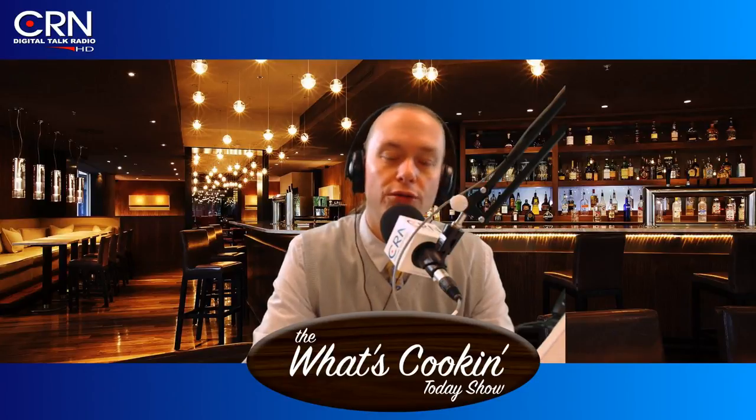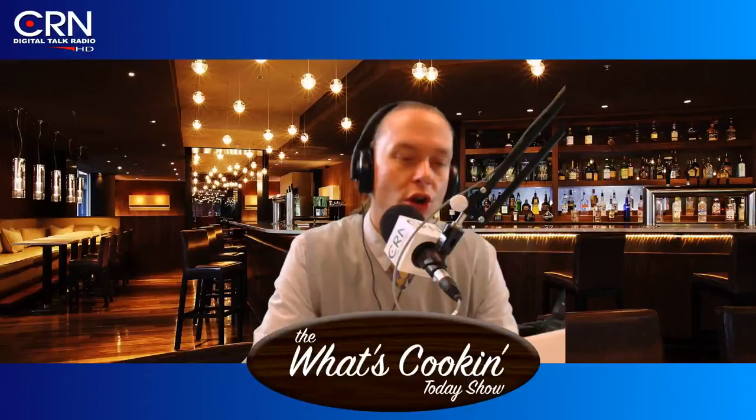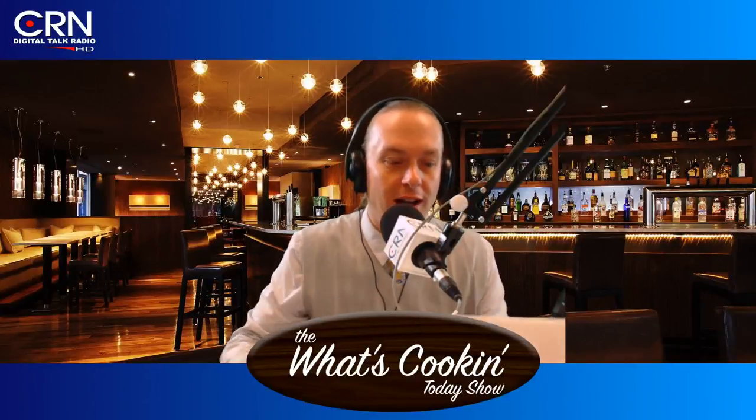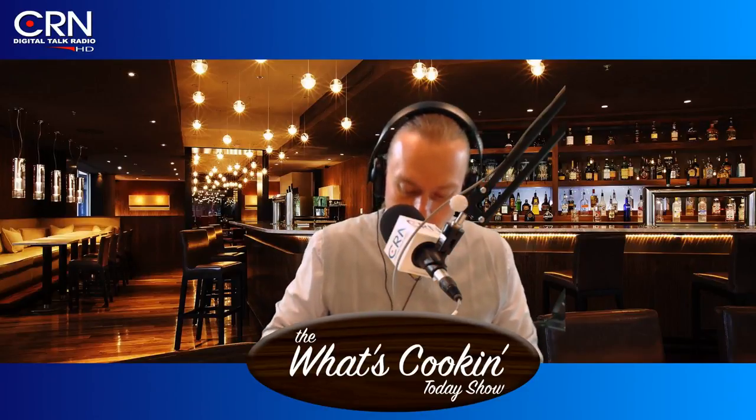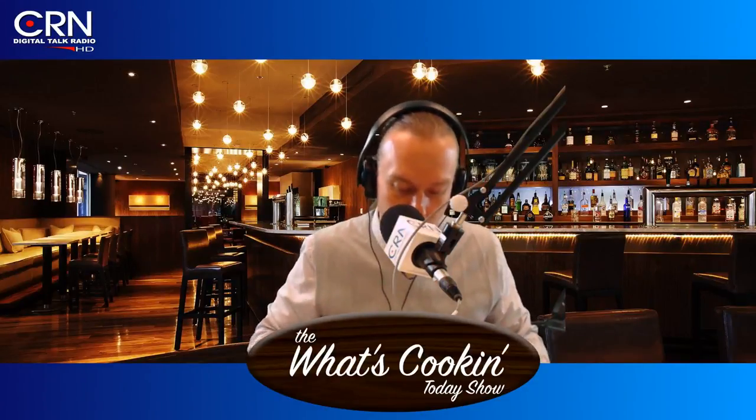Also, Yoplait — I mentioned this earlier in the week — Yoplait is bringing back custard yogurt in the big tubs. Be sure to check that out at your local retailer. I'm not a big fan of custard, but I know a lot of you out there in the listening audience are. Check it out — Yoplait, you're a good brand, been around for a while.